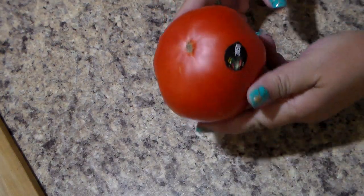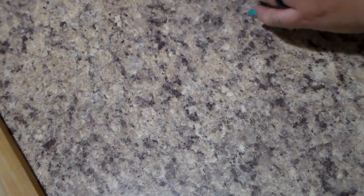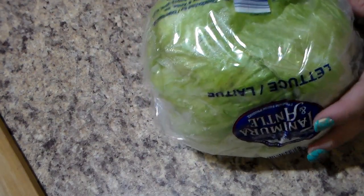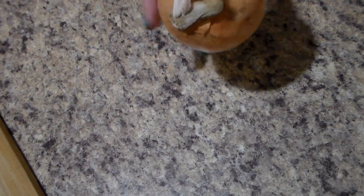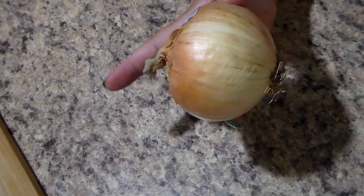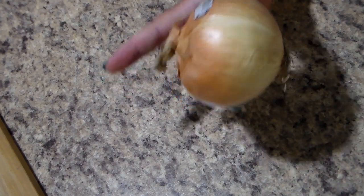I needed a tomato, so I got myself a tomato for my salad. I got a head of lettuce — I believe they were 97 cents for a head of lettuce. And I also needed an onion. He does not like onions, but I do.